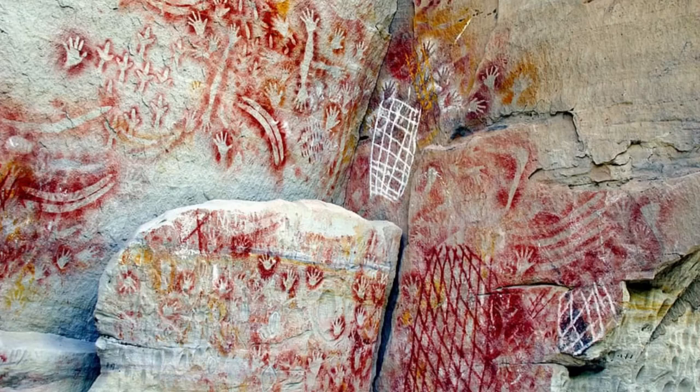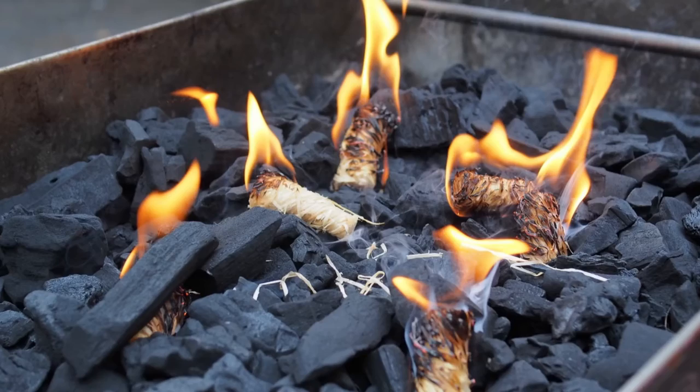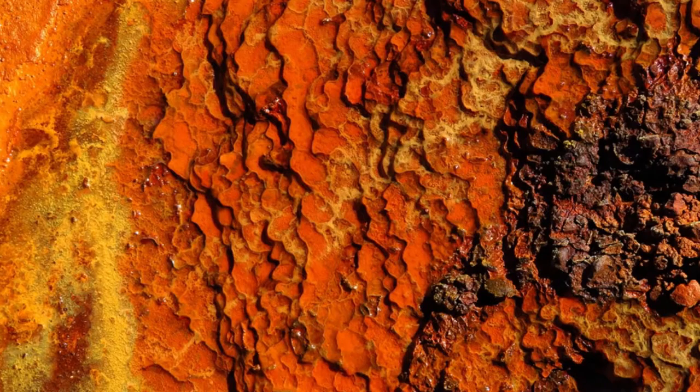Pictographs are like any other drawing or painting. Pigment is applied to the rock either as a paint or in solid form, like paint or chalk. However, instead of using paint, things like charcoal, clay, chalk, and ochre were used.